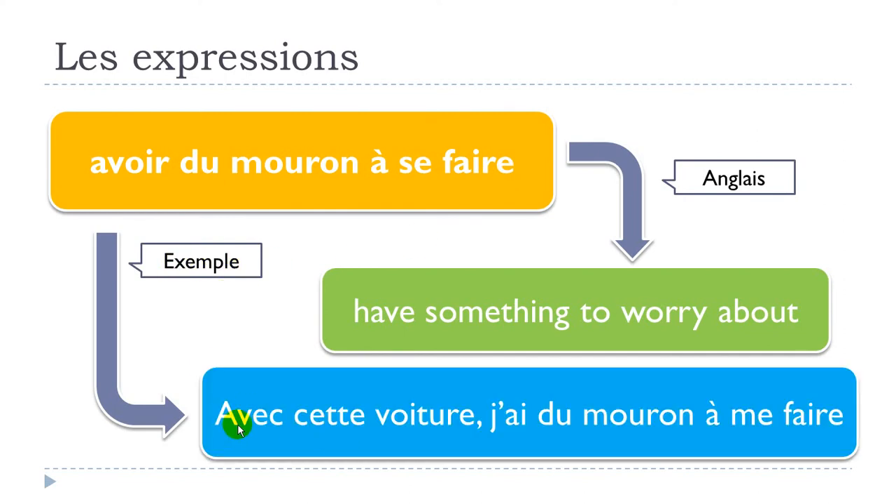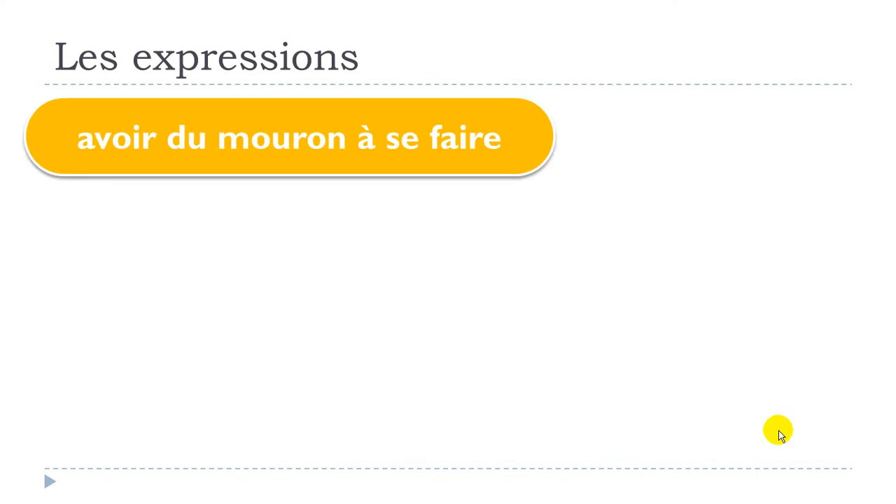Let's see one example: avec cette voiture j'ai du mouron à me faire. If you look carefully, the expression uses 'se' but in my example 'se' has been changed to 'me'. That's because we have the first person 'je', so you will have to modify this reflexive pronoun before your verb according to the subject.